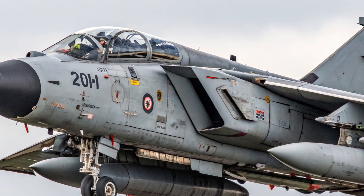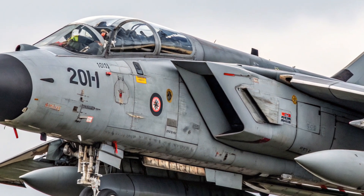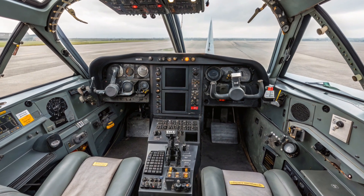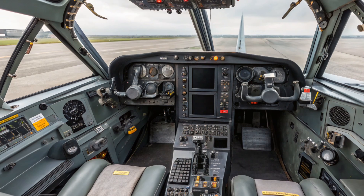This adaptation became the Tornado ADV. The first prototype flew in 1979, and by 1984 the first F2 variant entered service. Later it would be improved into the Tornado F3, which became the definitive interceptor version.